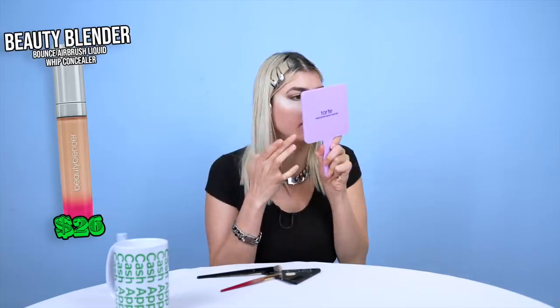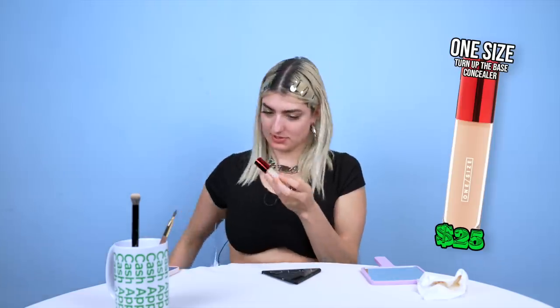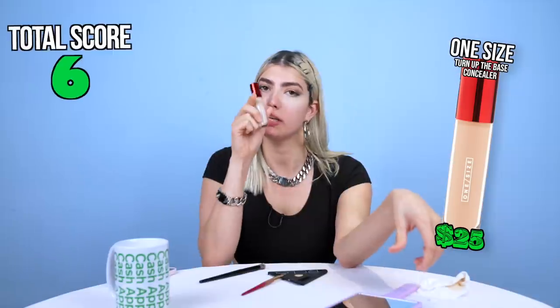Benefit Boing — that's pretty full coverage. I'd give this one a five for coverage, six for buildability. A Beauty Blender concealer — I'd give this a four on coverage, it's building pretty nicely, you get a five. Five's not bad, but five is just average. I'm trying to find the one that goes above and beyond what a concealer is supposed to do. Patrick Ta — it's very thin. On coverage I give it a five, on buildability a six. Why does it feel so natural? That is so thin, it feels like I'm putting water on my face. I'm gonna give this one an eight.